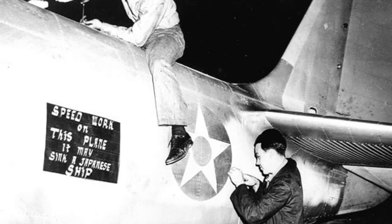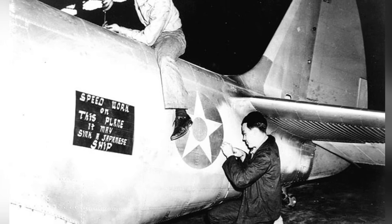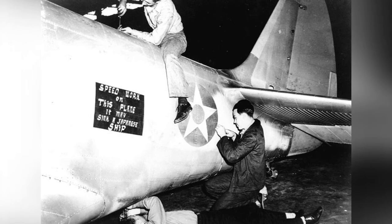Taking care of a TBD-1 Devastator plane from Torpedo Squadron 5 at Naval Air Station Norfolk, Virginia, United States, around 7–16 December 1941.